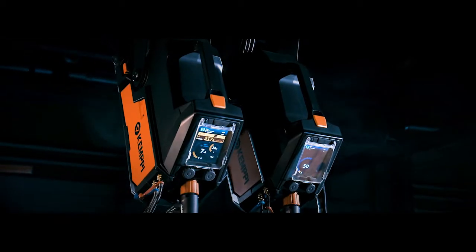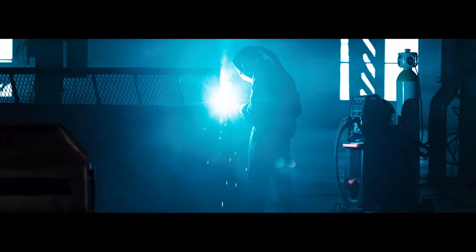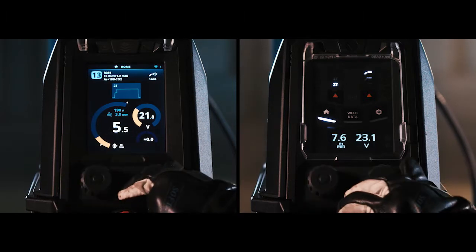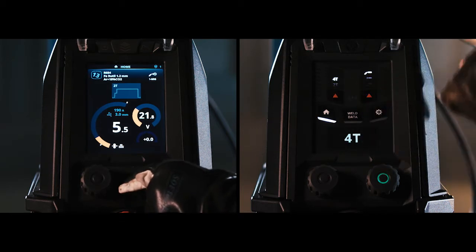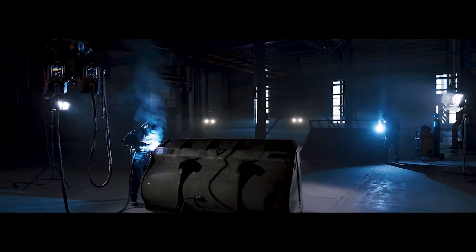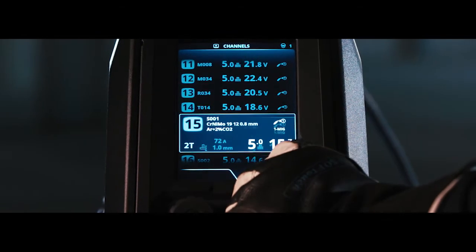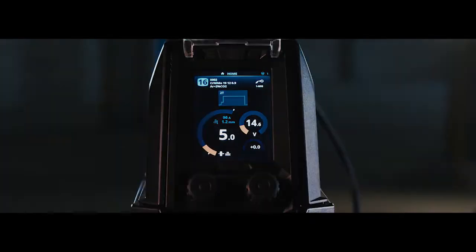Manual welding is a strongly person-driven craft. The usability of welding equipment has an exceptionally great effect on weld quality and on productivity. Ease of use is at the core of X5 FastMig. The intuitive user interface considers the various needs of welders and welding applications. The auto-operation optimizes your welds by ensuring the optimal parameters tested and validated by GEMPI's experienced welding engineers.